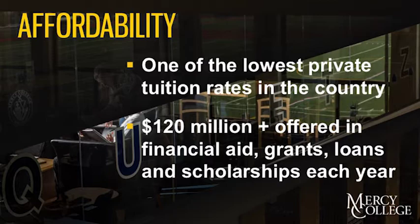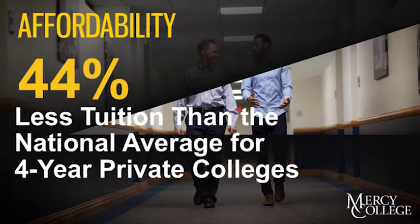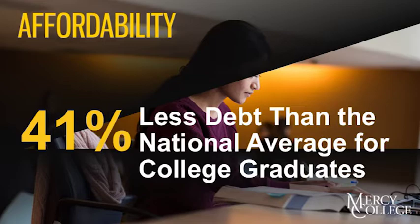Our tuition is 44% less than the national average for four-year private colleges, and our students graduate with 41% less debt than the average college graduate.